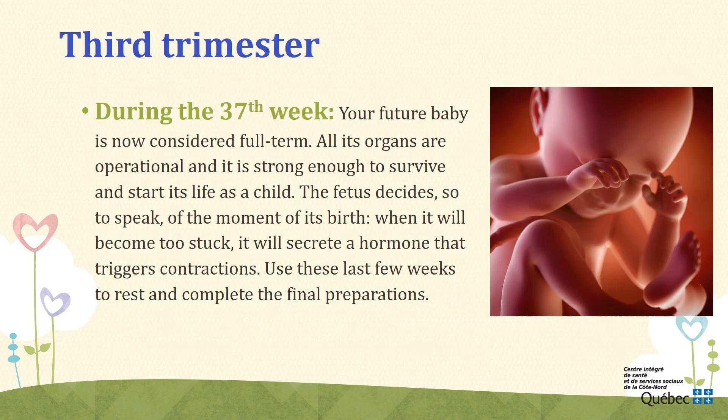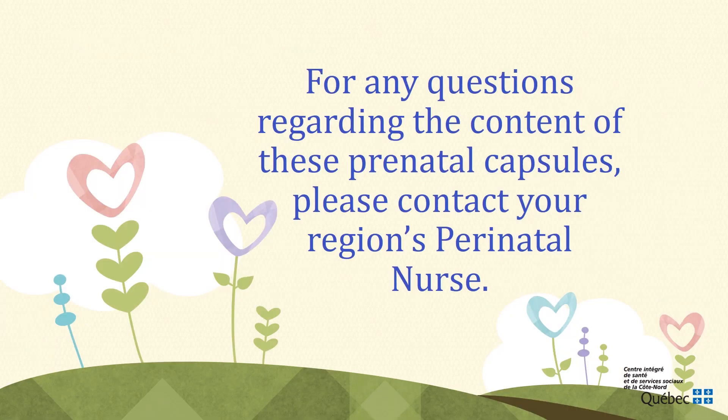Week 37. During the 37th week, your future baby is now considered full term. All its organs are operational and it is strong enough to survive and start its life as a child. The fetus decides, so to speak, the moment of its birth — when it becomes too stuck, it will secrete a hormone that triggers contractions. For any questions regarding the content of these prenatal capsules, you can contact your region's perinatality nurse.